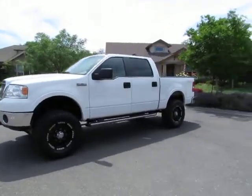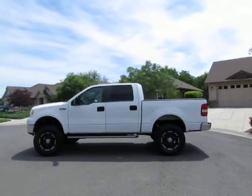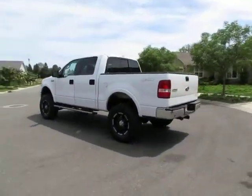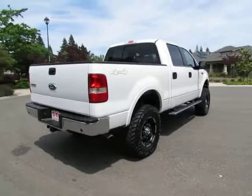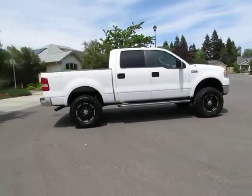Hey, this is Kimberly with R&R Sales. Come on down and take a look at this 2008 Ford F-150 Lariat 5.4 liter Triton 4x4. This is another one of our certified pre-owned vehicles that has gone through a 115-point safety inspection and comes with a three-month, 3,000-mile warranty.